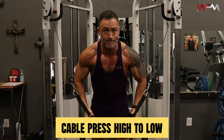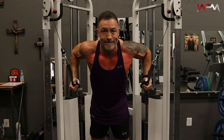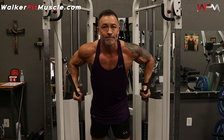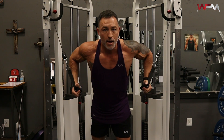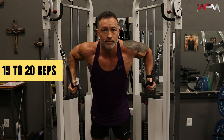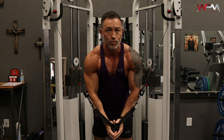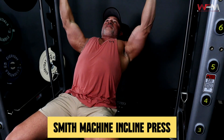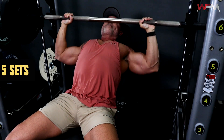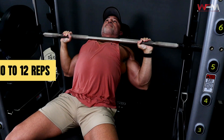Soon as you're done with that, I want you to do the cable press high to lows. Really focus on that good stretch when the cables are at the highest position and bring the cables down towards the bottom and midline of the body. Really focus on controlling that contraction, and we're going to be shooting for 15 to 20 reps here, five sets. Then we're going to do a Smith machine incline press — five sets, 10 to 12 rep range. Really focused on stretching the upper pecs and contracting those pecs at the top.